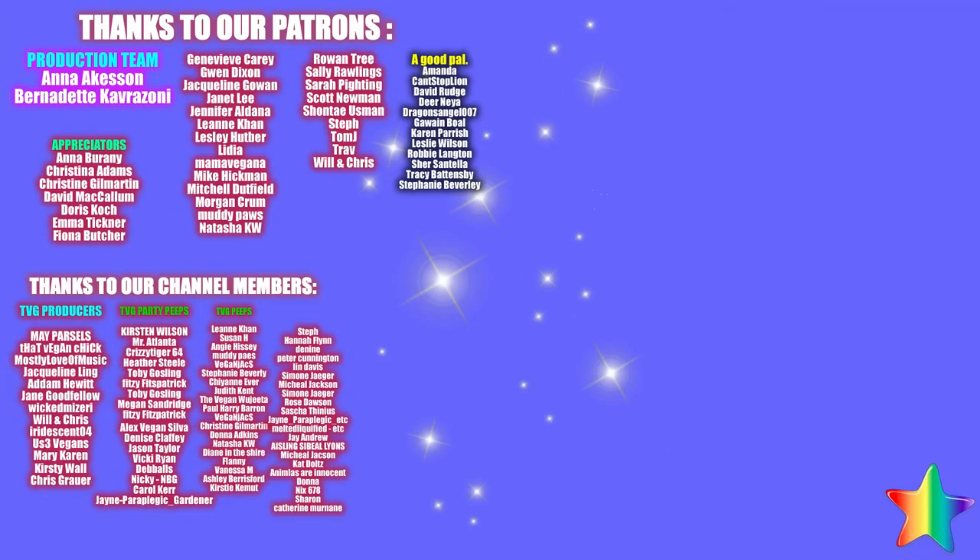We've really enjoyed this series and hope you have too. Thank you so much for watching. We'll see you again very soon — until then, please be excellent to yourselves and each other. Bye loves!